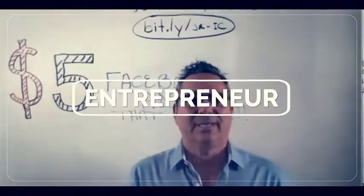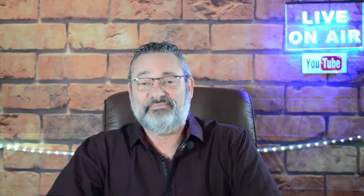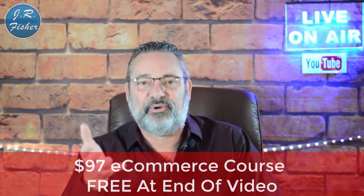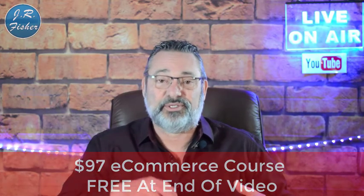Hey, I'm JR. If you're new to my channel, don't forget to subscribe. Also turn on notifications — there's a bell right next to the subscribe button. Click it and turn on all notifications, and that's gonna make you part of the Fisher family, the VIP elite group who gets notified every single time I do a new video. I also put together an e-commerce course — it's a $97 course but I want to give it to you absolutely free because you watched this video. There's a link in the description below.